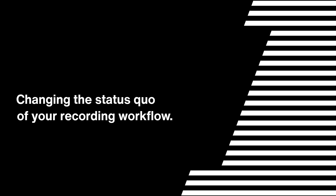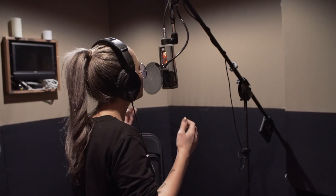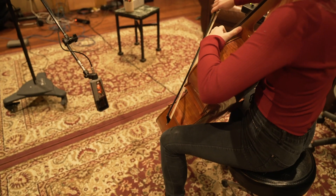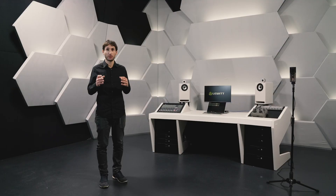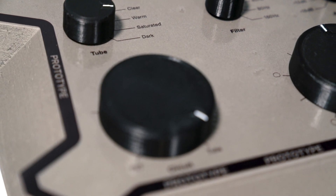Here's our promise for the ultimate microphone system. From powerful rock vocals to smooth jazz singers to screaming guitars, finding the right sound will be super easy no matter what you are recording. You'll have four distinct all-analog tube characteristics to make this happen: clear, warm, saturated, and dark.